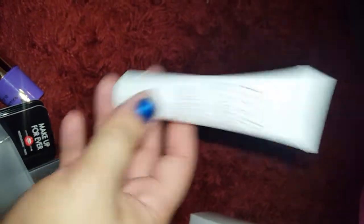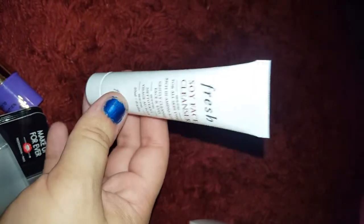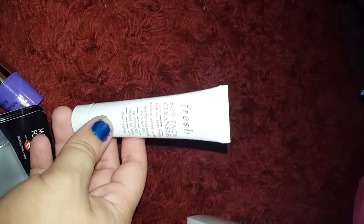Next, we have another cleanser, which I have tried this before so I do like it. Very gentle, so I'll probably use this one before I use the Purity one. And yeah, just a cleanser.